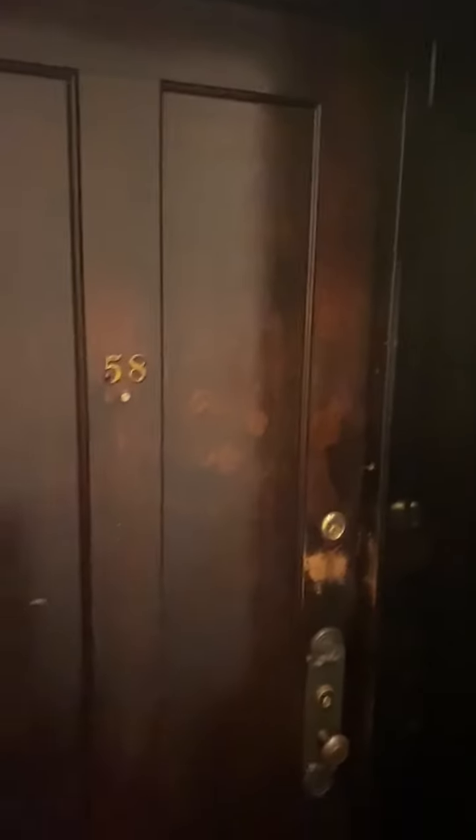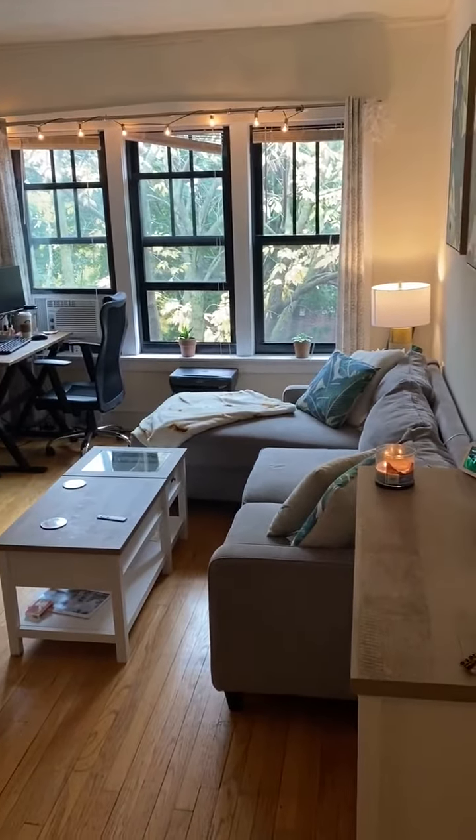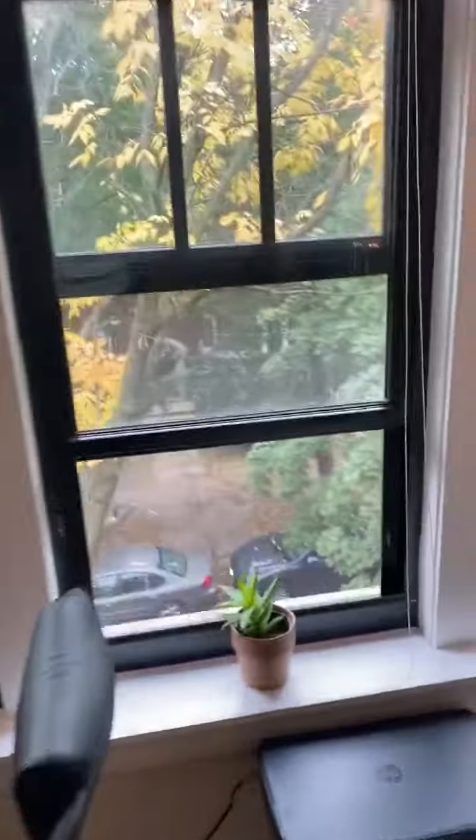Welcome to 630 West Arlington Place. We're going to go ahead and show you a top floor unit — it is a convertible. Here is the right side of the apartment. The great thing about this unit is it's a top floor, so you have no one above you and a great space to use however you want.